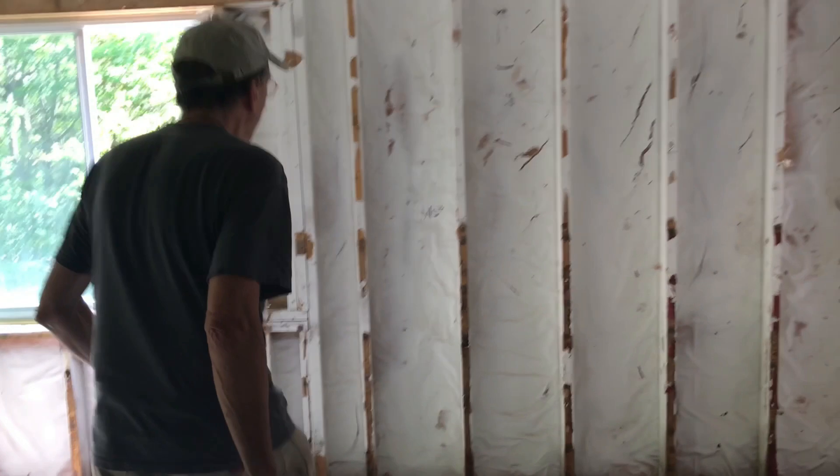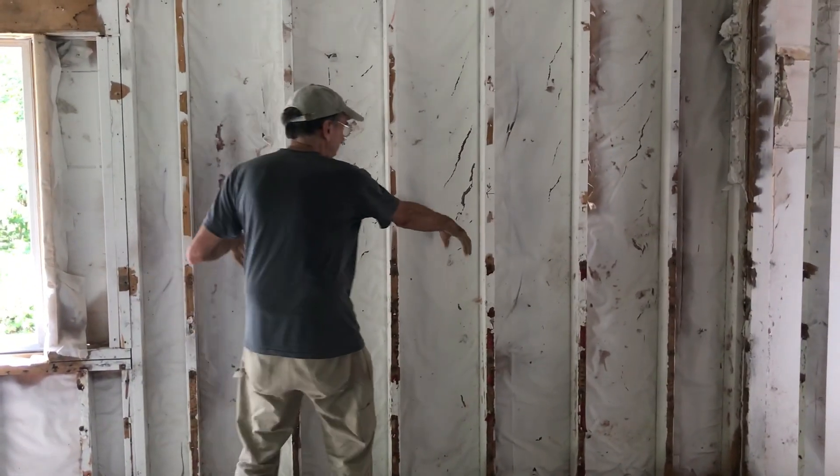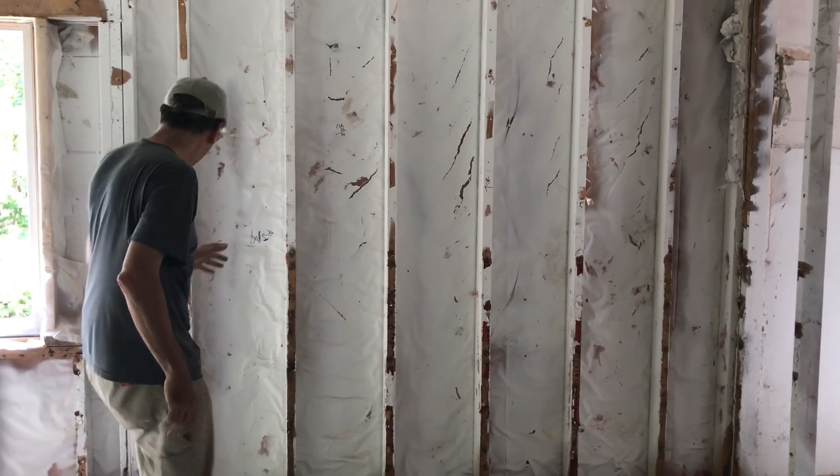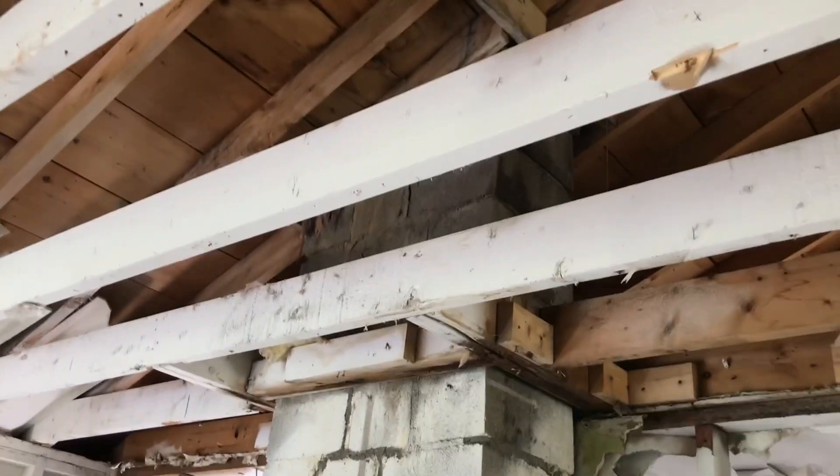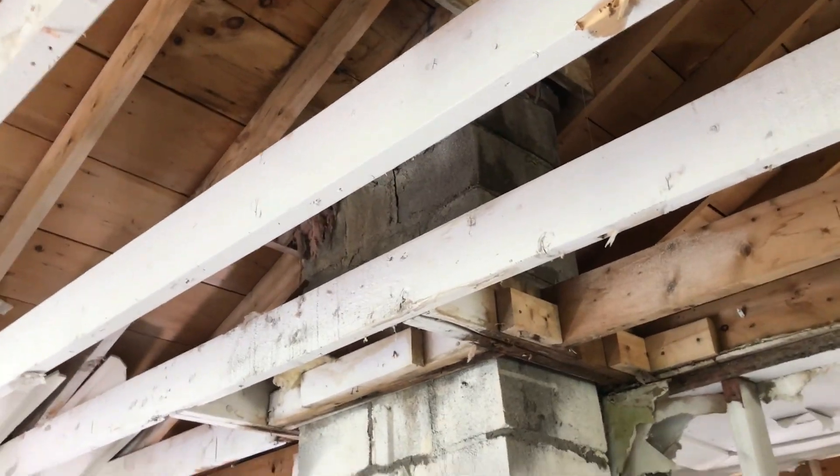We're going to put a window in here too, because this is going to be like a living room area. So there'll be a window right here — the wall will be here, window here, window there. We also found that we have leaks around the chimney, and we're slowly getting that sorted out.